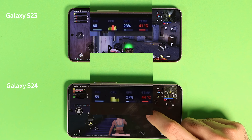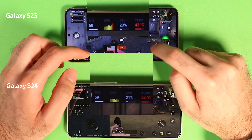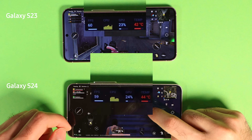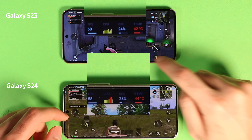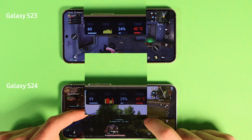A few minutes into the test, S23 reached 40 degrees Celsius, which is 104 Fahrenheit, while S24 reached 43 degrees Celsius, which is 109 Fahrenheit. Both were holding 60 frames per second.